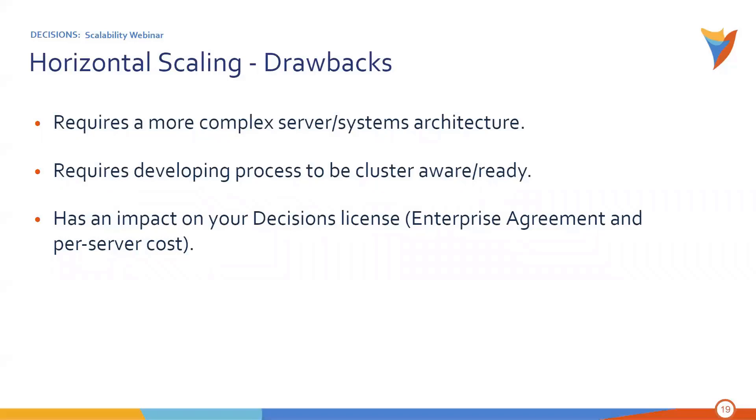Some drawbacks of horizontal scaling: it requires a more complex server and systems architecture — not only the Decisions servers and associated licensing, but also load balancers and storage. It does require developing some processes to be cluster-aware; there's not a lot you have to do, but there are a couple of things to consider. And it does have an impact on the license — it requires our enterprise agreement, and there is a per-server cost.